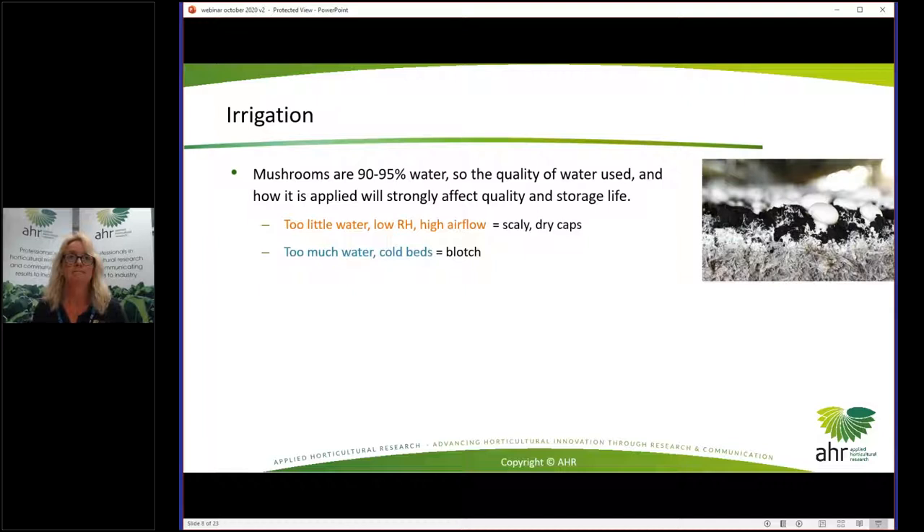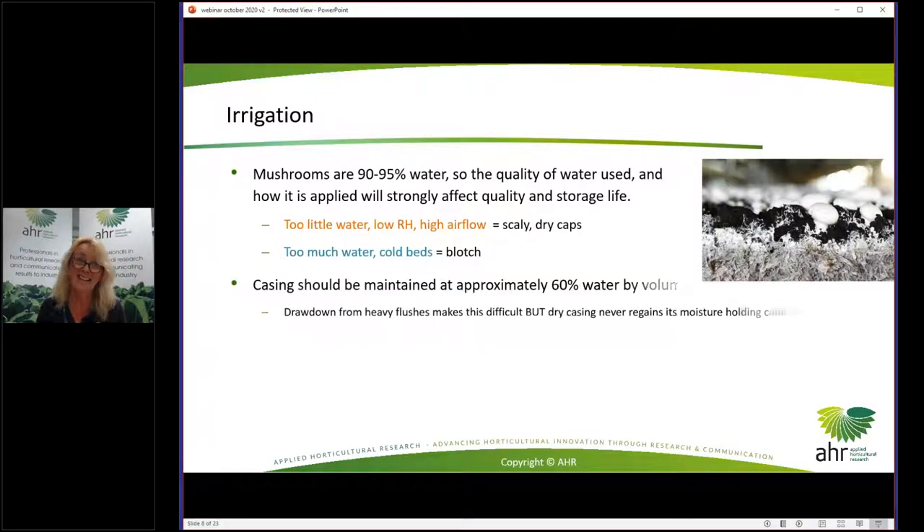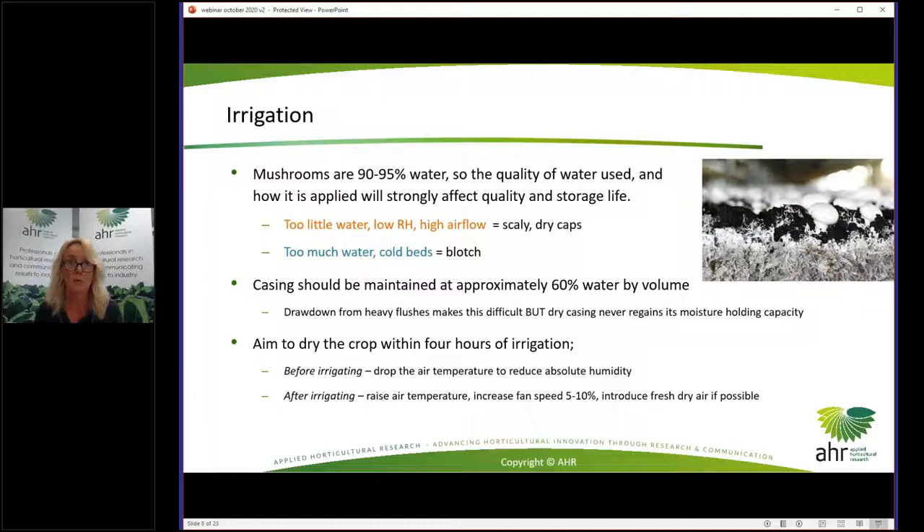Irrigation: mushrooms are mostly water — really just water in a fancy package. The quality of the water and how it's applied is going to affect quality and storage life. Too little water, lower RH, high airflow gives you scaly caps. Too much water with cold beds and you get blotch. A rule of thumb is that casing should be approximately 60% water by volume, and should have appropriate osmotic and matrix potentials. Maintaining casing at that moisture volume is difficult because of drawdown during flushing. If the casing dries out, it never regains the same moisture-holding capacity, so keeping the casing at the right moisture content is really important.